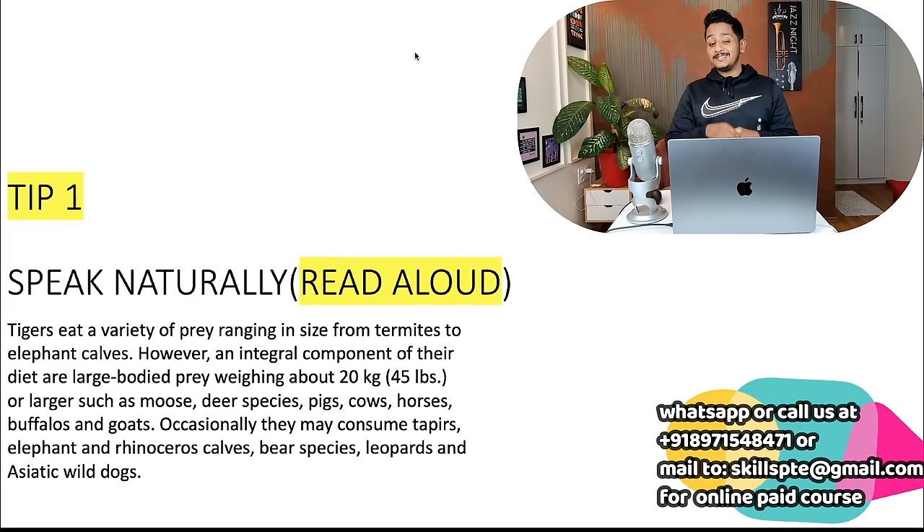Many people think 'my speaking is 90, Read Aloud is fine' — but you could be making a lot of mistakes there which bring your reading score down. The idea is very simple: speak naturally. Don't give intonation, stress, or shout — no fancy things. Whatever the way you speak in your native language, speak the same way in Read Aloud. Here's a small demo: 'Tigers eat a variety of prey ranging in size from termites to elephant calves. However, an integral component of that diet are large-bodied prey weighing about 20 kg or larger, such as moose, deer species, pigs, cows, horses, buffaloes and goats. Occasionally they may consume tapirs, elephant and rhinoceros calves, bear species, leopards and Asiatic wild dogs.' That is how you do a Read Aloud.